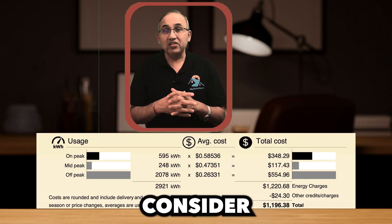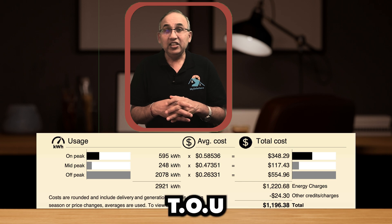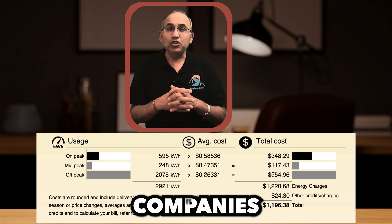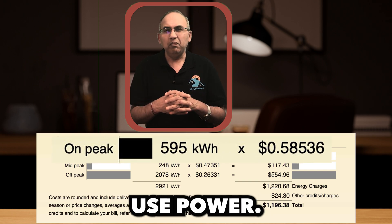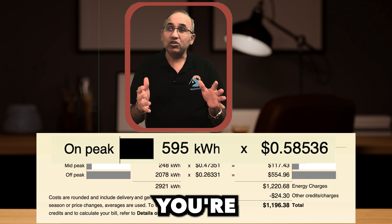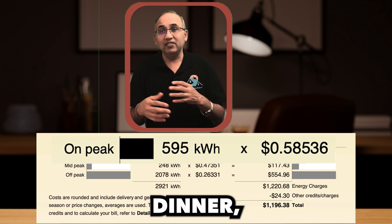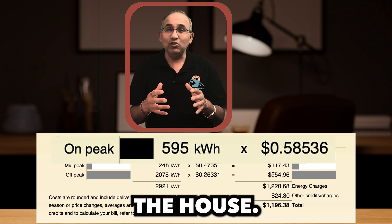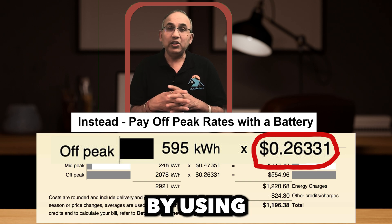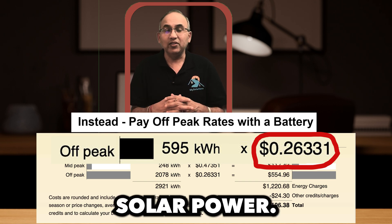Here's another reason to consider a battery: TOU, time of use billing. Some electric companies charge you based on when you use power. Peak rates usually hit between 4 p.m. and 9 p.m. — the exact time you're cranking up the TV, cooking dinner, flipping on every light in the house. A battery lets you sidestep those sky-high rates by using stored solar power during peak hours.